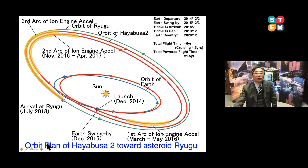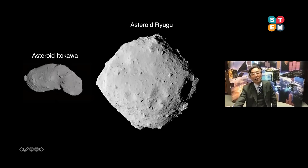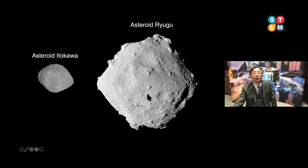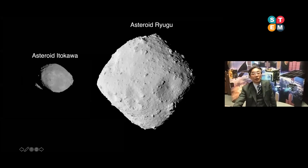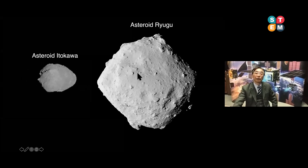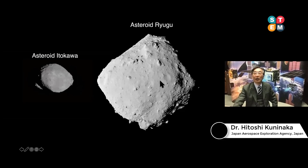I can show you the exact features of the asteroids. Asteroid Itokawa was observed by Hayabusa in 2005, and last year we observed asteroid Ryugu with Hayabusa2. Asteroid Itokawa is a relatively tiny asteroid — tip-to-tip length is 500 meters. On the other hand, asteroid Ryugu is relatively large in comparison to Itokawa — a spin-top shape with a typical diameter of one kilometer.